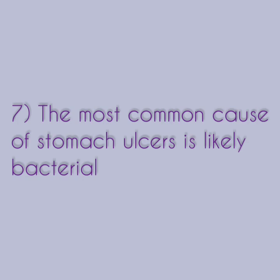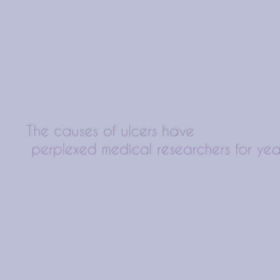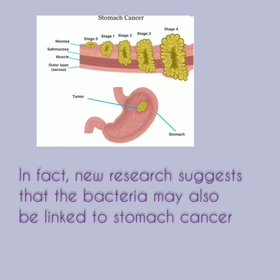Last fact, the most common cause of stomach ulcers is likely bacterial. The causes of ulcers have perplexed medical researchers for years. However, recent studies have found a link between the bacteria H. pylori and inflammation of the stomach lining, gastritis, and ulcers. In fact, new research suggests that the bacteria may also be linked to stomach cancer.